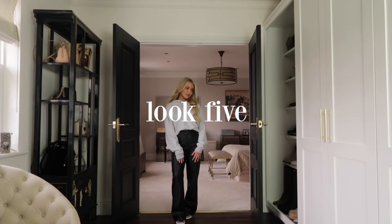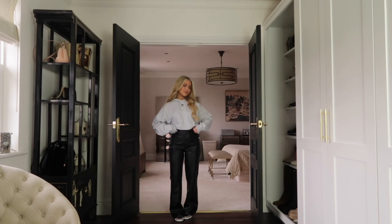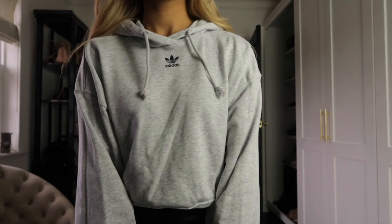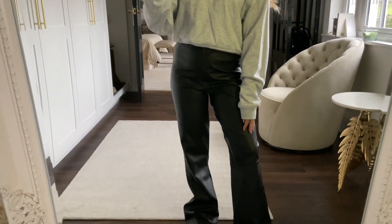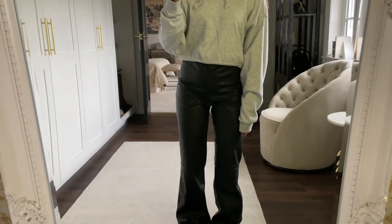I just wanted to quickly show you that you can also style these leather-look flared trousers with a hoodie. This is the hoodie I showed in my last uni outfits video — obviously most people have a hoodie in their wardrobe. It's actually a really comfortable outfit — the trousers have a lot of give and room so you won't feel restricted. It's a great option for uni because you can still wear a trendy piece like these trousers but with something super comfortable on top.